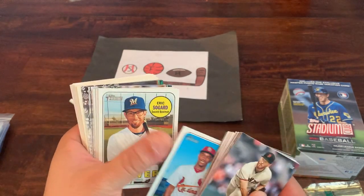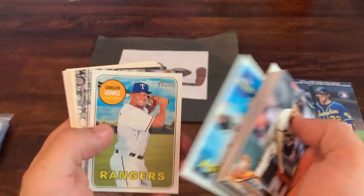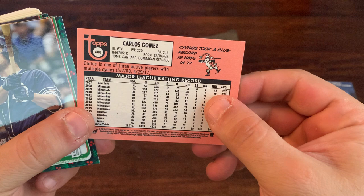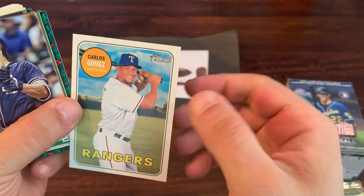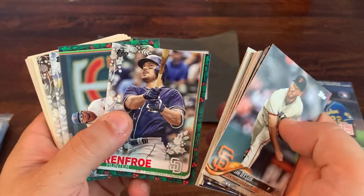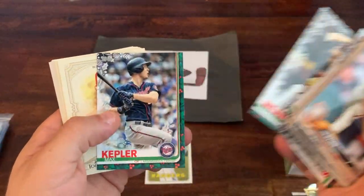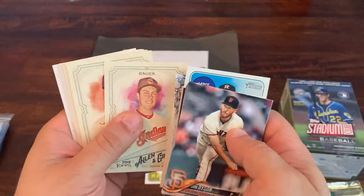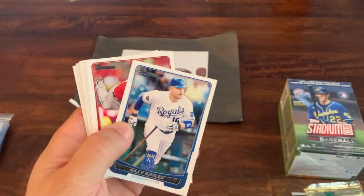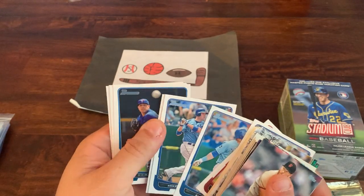From 2018 Topps Heritage: Eric Sogard, Brandon Belt, Lance McCullers, and Carlos Gomez — that might be a reverse negative card because he bats righty and throws righty, yet he's batting lefty in the card. I'll have to check into that. Also Hunter Renfroe, some more Holiday cards, Miguel Sano, CJ Cron, Luke Weaver, Max Kepler. Some Allen & Ginter: Trevor Bauer, Miggy, Josh Reddick. And some Bowman: Billy Butler, Bud Norris, Jared Parker rookie card, and Alex Gordon.